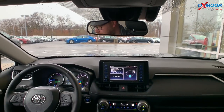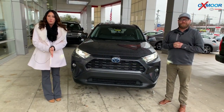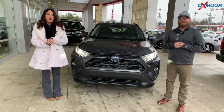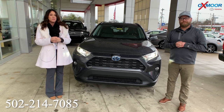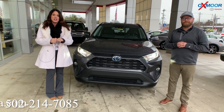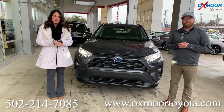We hope you liked the walk-around on the brand new 2020 Toyota RAV4 Hybrid. If you guys have any questions, please feel free to let us know. The best phone number is 502-214-7085. You can also visit our website at oxmortoyota.com. Thanks, guys, and we look forward to seeing you all soon. Bye.